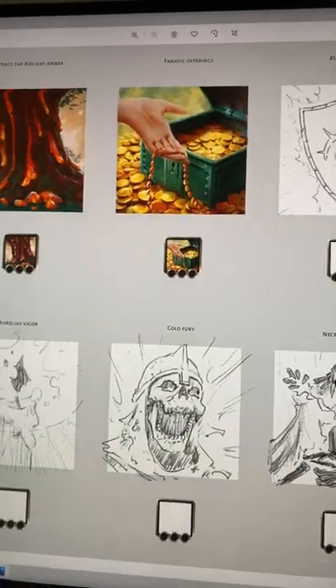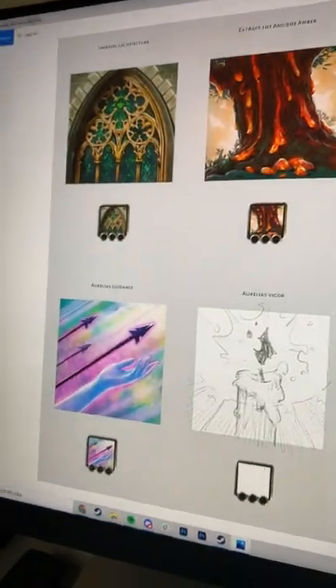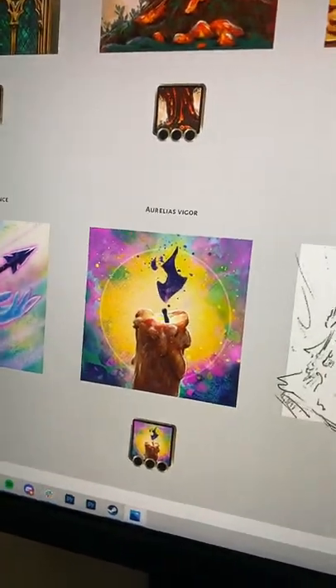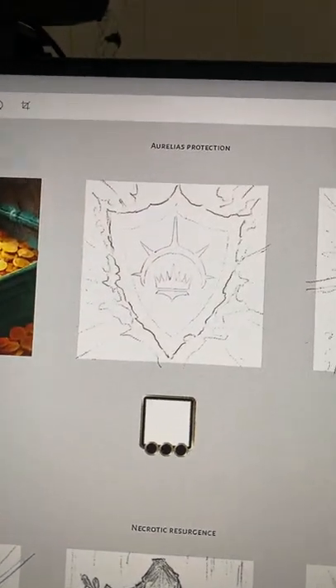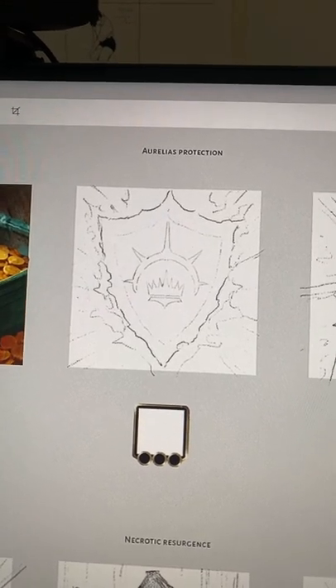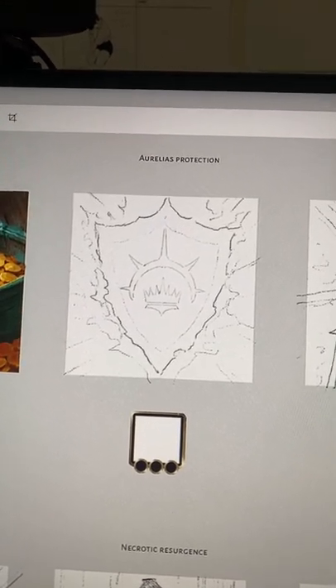We did colorize a few more of them, including this one. Then we colorized this one, but we decided to change Aurelius Protection to make it more ethereal or magic looking, because that kind of works better with what the research actually does.